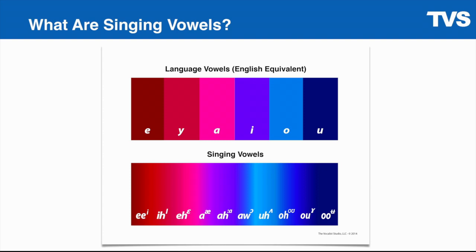So this is five language vowels: A-E-I-O-U and sometimes Y. And these are five singing vowels: Eh, ah, ah, eh, ah. Those are five singing vowels or sound colors.